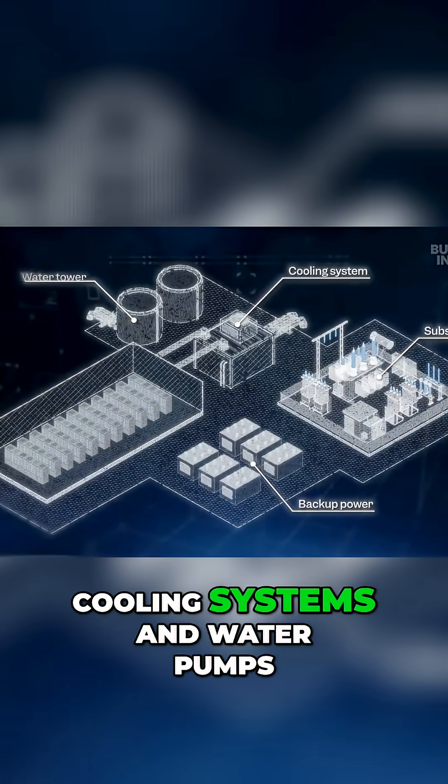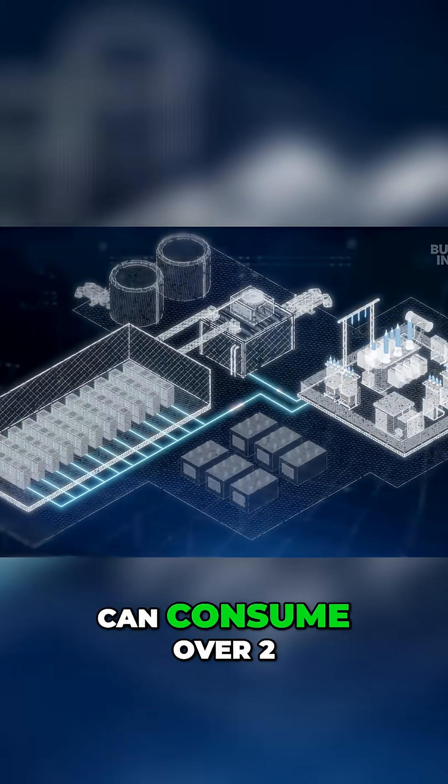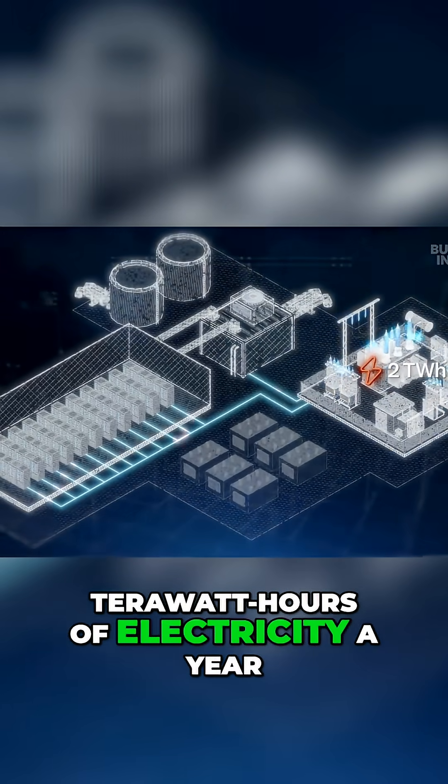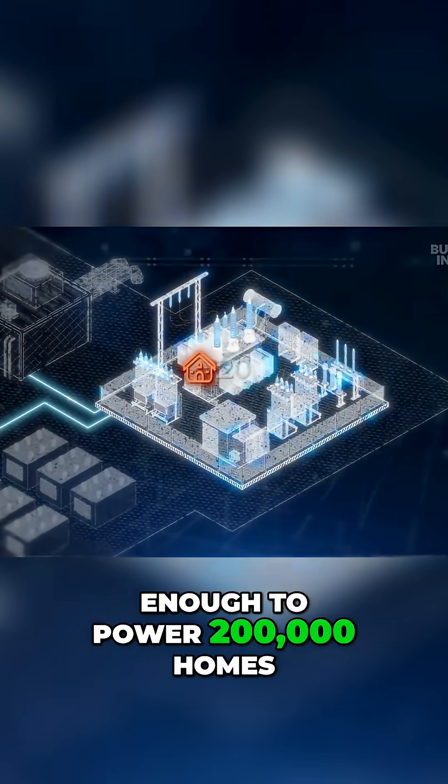So do the building's cooling systems and water pumps. The largest data centers can consume over 2 terawatt hours of electricity a year — enough to power 200,000 homes.